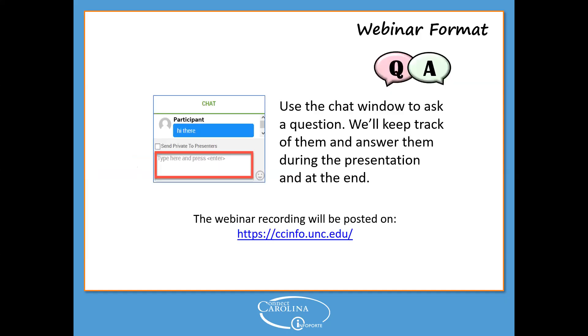This webinar is less than an hour. During the presentation, if you have any questions, please feel free to ask them using your chat box and Jackie will be collecting them. We'll answer some during the presentation, but we've also saved time for questions at the end. If you miss some of the webinar, it will be posted on ccinfo.unc.edu probably in the next day or so.